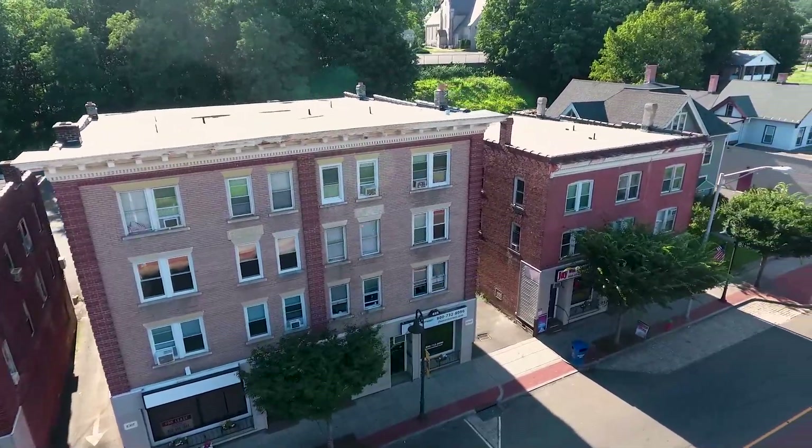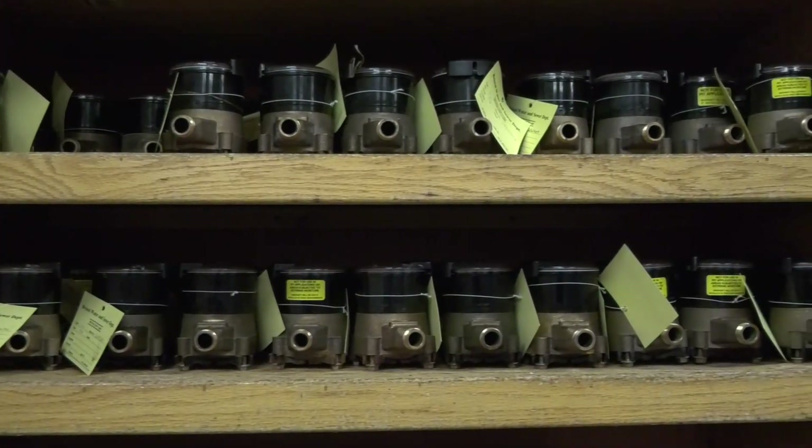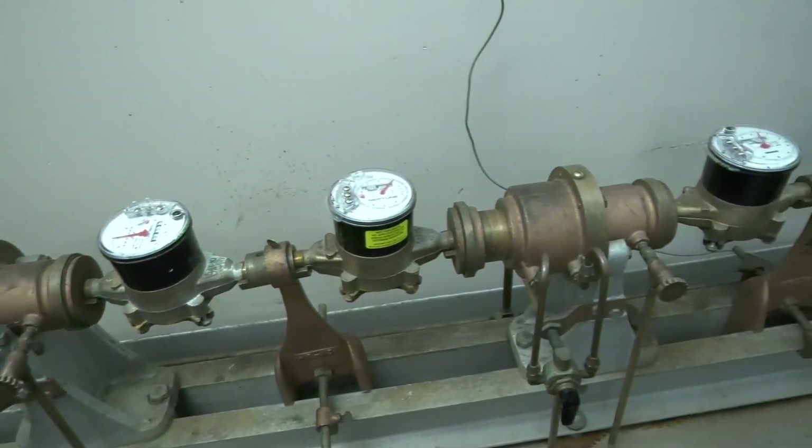Once the water enters the building, a meter measures all consumption. Our meters are routinely replaced and tested per American Water Works Association's recommended frequency of 8 to 10 years.